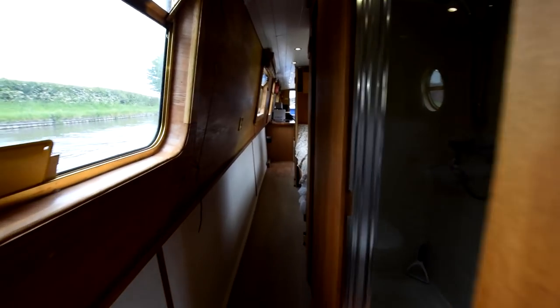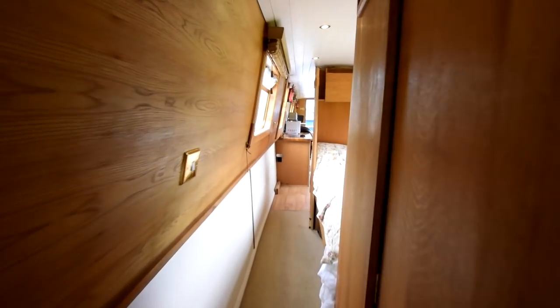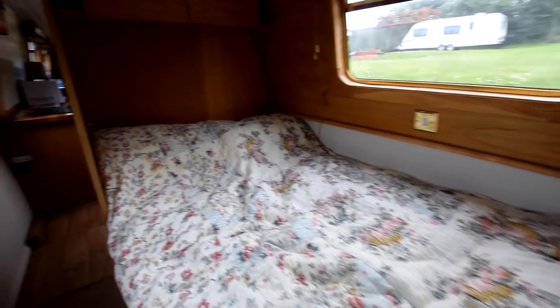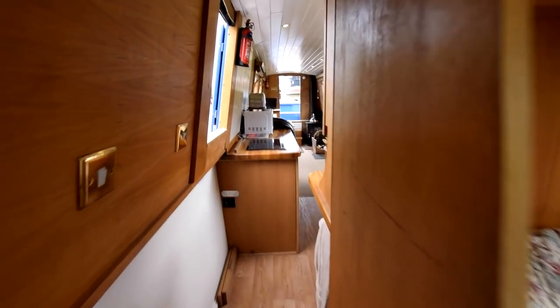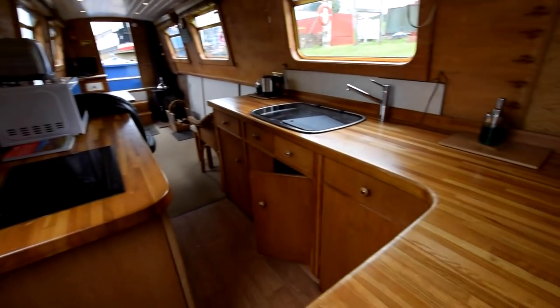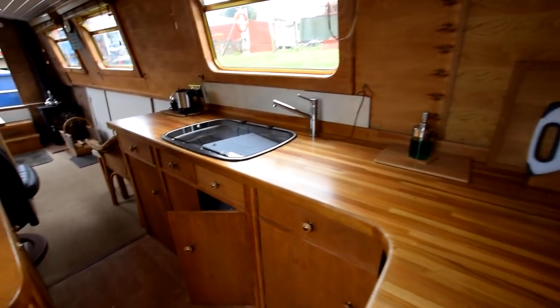There's also a washing machine I didn't mention in the kitchen — it's a mini washing machine in one of the cupboards, a Costway, and it's brand new. Taking another walk back through: it's actually a good-sized galley, 7 feet 11 inches long, best part of 8 feet.